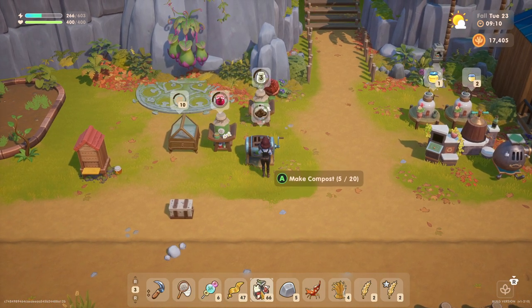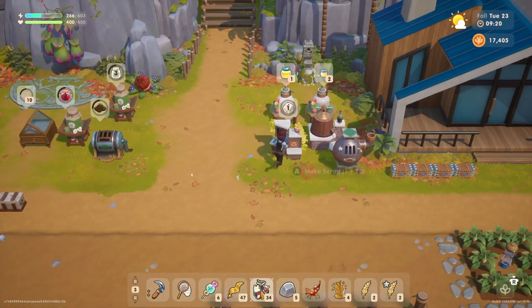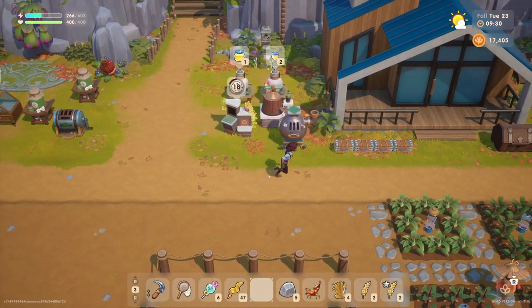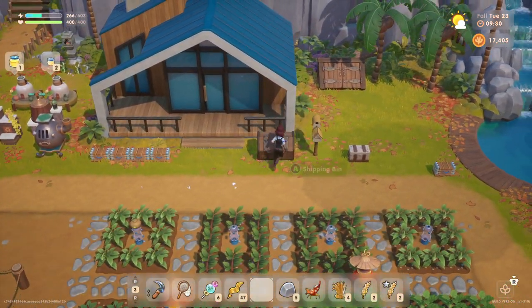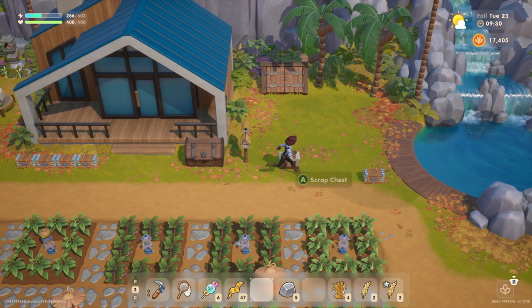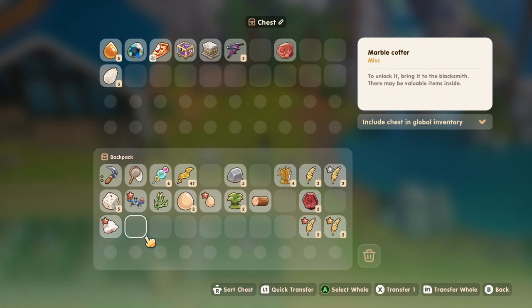We've got all this trash here. I'll throw some into the composter and we'll put some in to get recycled too. Done. Let's sell this guy here, we'll sell that too. The coffer we will set aside.